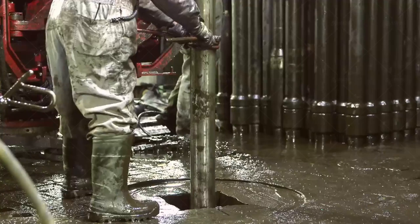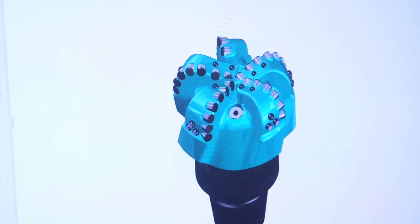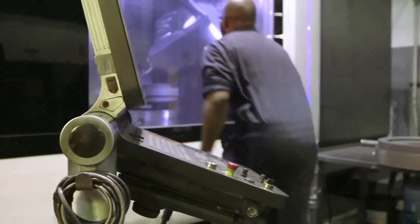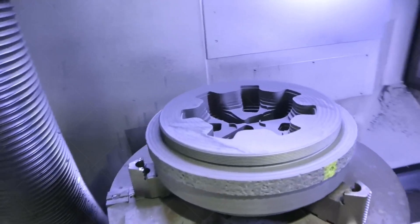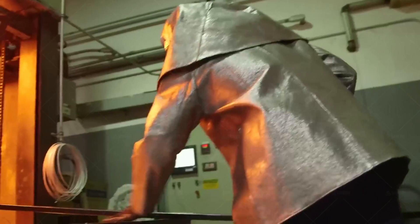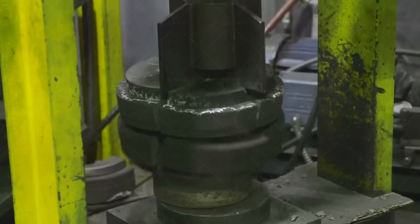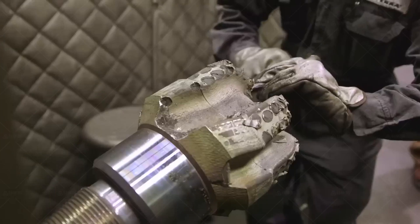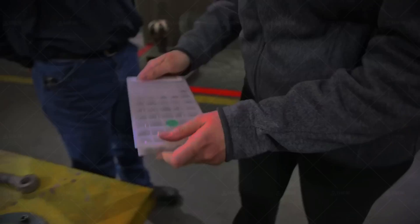PDC bits — polycrystalline diamond compact bits — have existed since the early 1970s, but they've only recently gained traction for water well and HDD purposes. This delay was mostly for financial reasons; while they started out as prohibitively expensive for most drillers, they've slowly become more and more affordable for operations of all sizes, and now they are some of the most widely used bits in the world. The most notable difference between the PDC bit and Tricony bit is that the PDC bit has no moving parts. PDC bits use fixed heads and are made through a combination of tungsten carbide and artificial diamonds fused under pressure and heat. There are a few different body styles, but the bullet-head variation is most common.